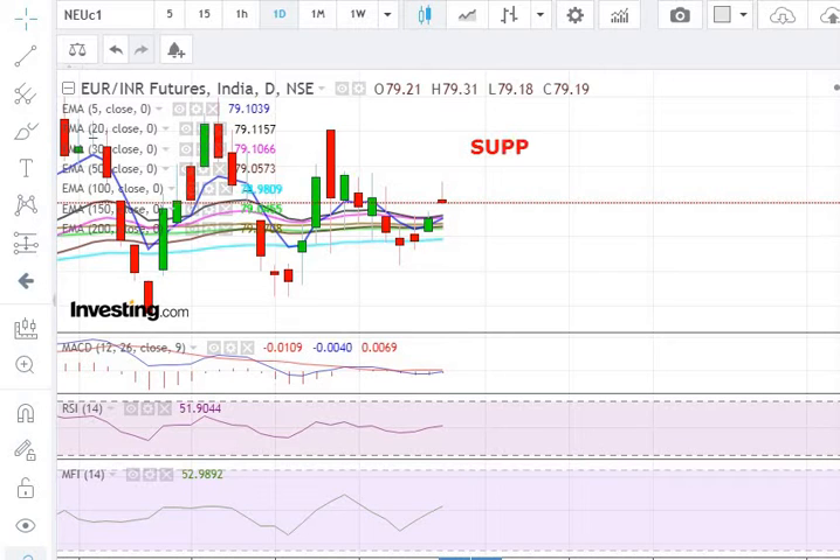As you can see on the screen, the first support level for the Euro vs. INR is 79.13. The next support for the Euro vs. INR is 79.00.